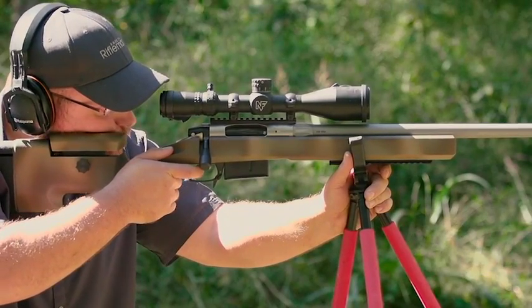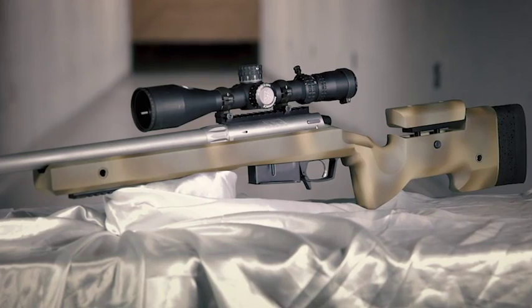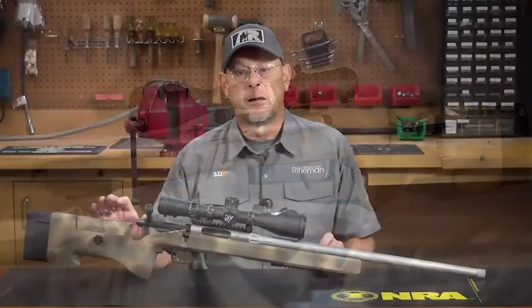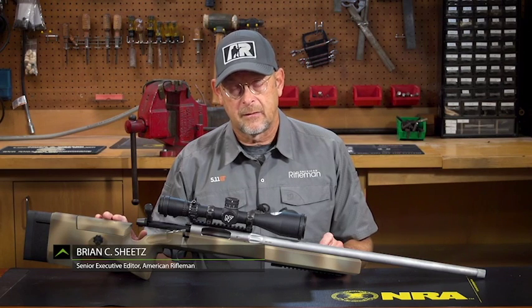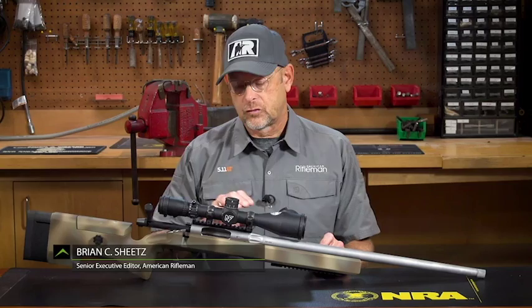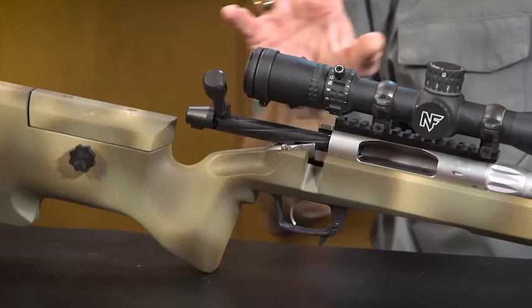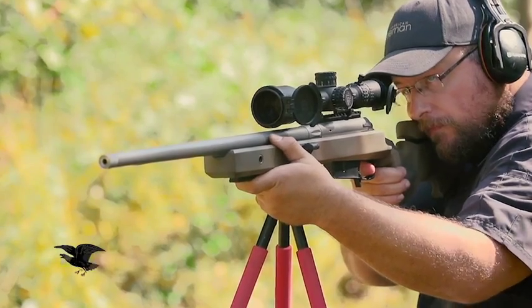This is the Z1, the first in the new Z series of universal fit fiberglass stocks from Macmillan. The whole point of this stock is that it's designed to be factory inletted in such a way that it can accommodate essentially any true-to-spec Remington pattern bolt action, and pretty much any barrel profile.